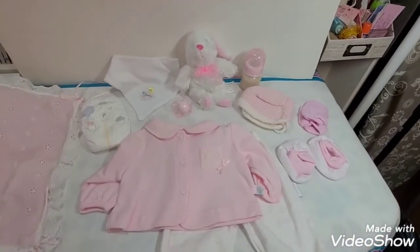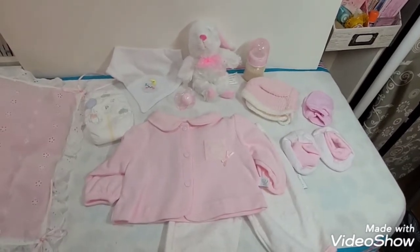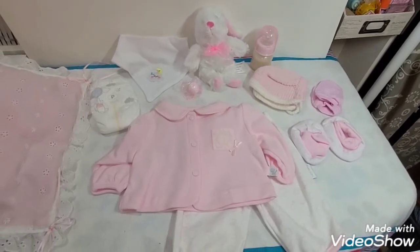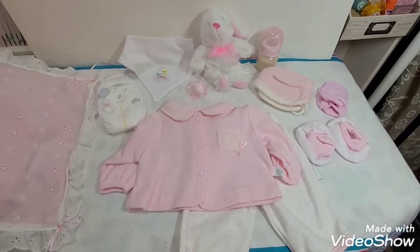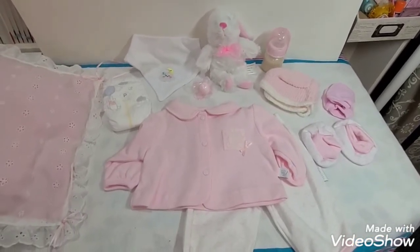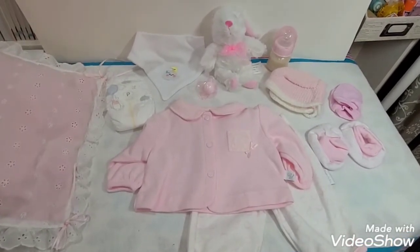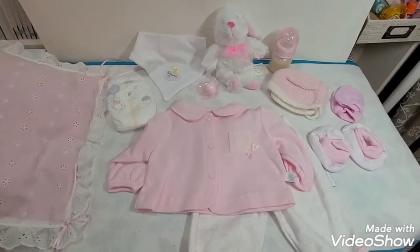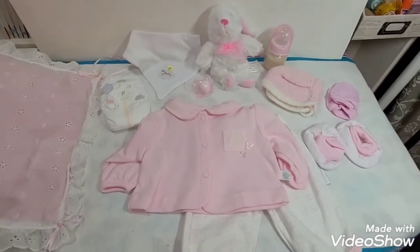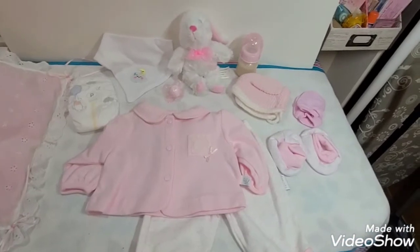Hello guys, this is Becca and I am here to share with you a haul that I purchased from a Facebook group — Marjorie's Reborn Nursery or something like that. I will have her link in the description below. It's a different one from my last haul that you saw.